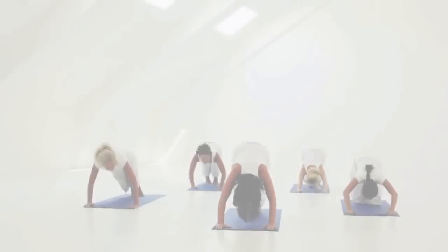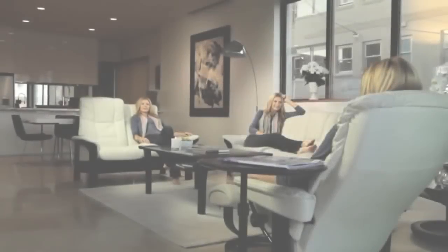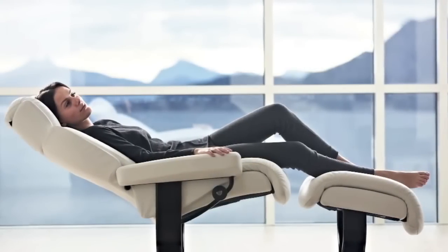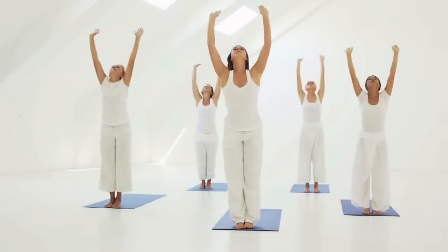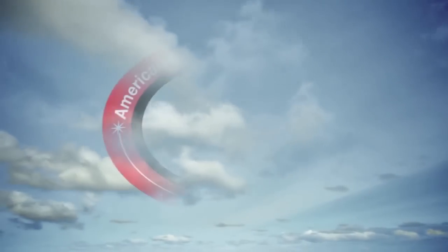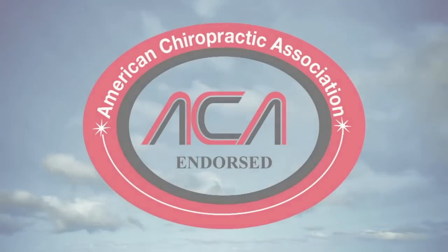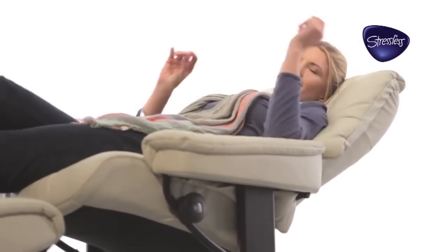Through studying the body and how it moves, even while at rest, we can build chairs and sofas that work naturally with your body, rather than forcing your body to adapt to an awkward position. Comfort means understanding the body and working with it. And that is what led the American Chiropractic Association to endorse Stressless seating. They recognize the importance of ergonomic design and proper support for the back, neck, and head.